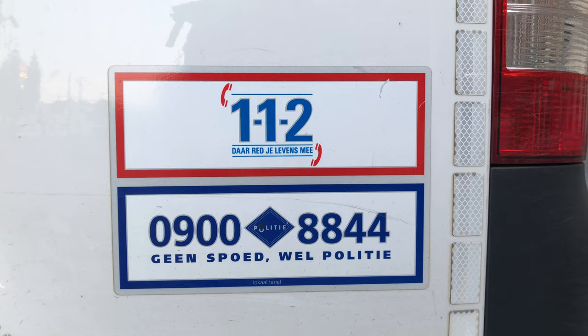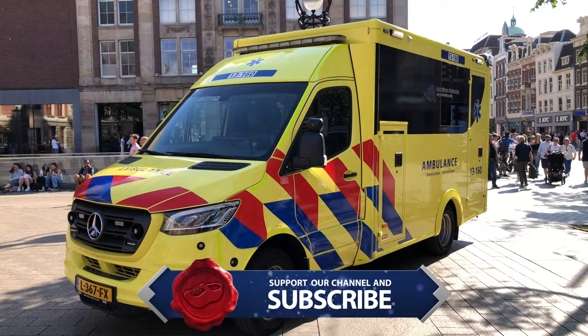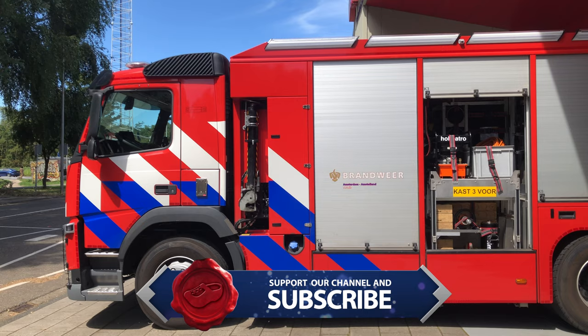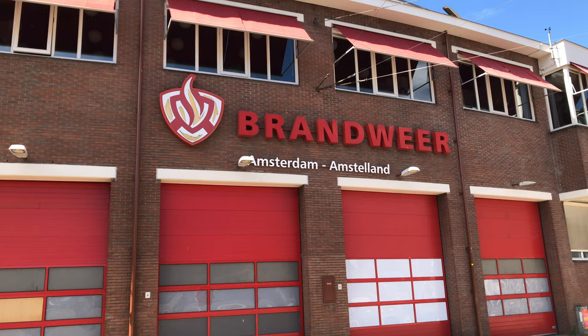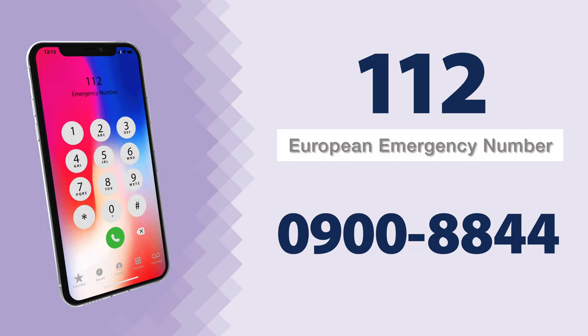If the situation is less urgent but you do want to contact an emergency service, there is also the number 0900-8844. This is for when the situation is calmer and less urgency is required. Here are the numbers again: 112 and 0900-8844.